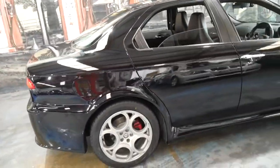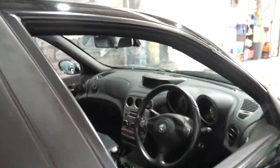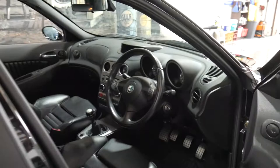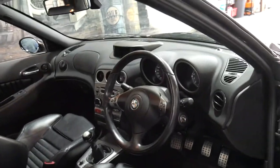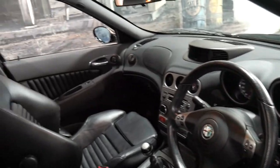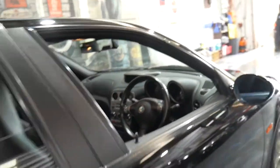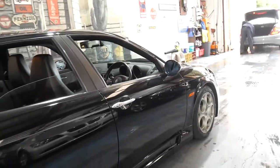It's black in colour with black leather interior, and it has a genuine 61,000 kilometres since brand new. It's got the six-speed manual transmission, and it's a very impressive car. It's certainly not a car I think is going to last very long in this condition with such low kilometres.